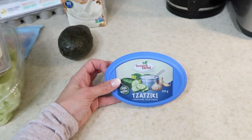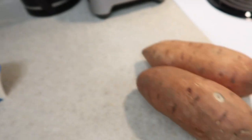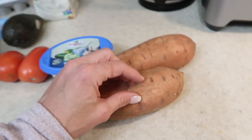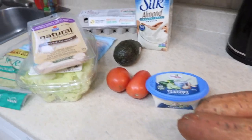Tzatziki — I have this thing with tzatziki lately. I just love it. I use it in my salads, I use it on pretty much everything. A couple of little tomatoes. And if I'm super hungry on the side, I'll make sweet potato fries in the air fryer. If you want to know how to do that, there's a video on the channel all about it. I'm going to make this and show you what it looks like when it's done.